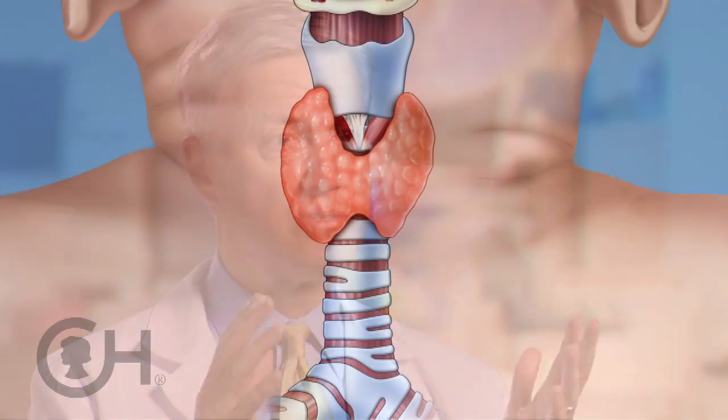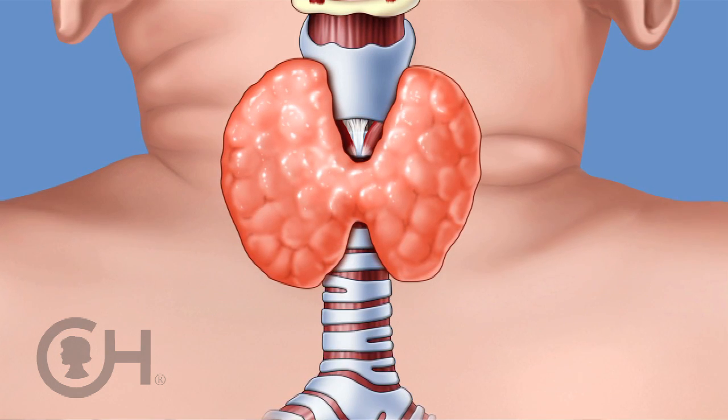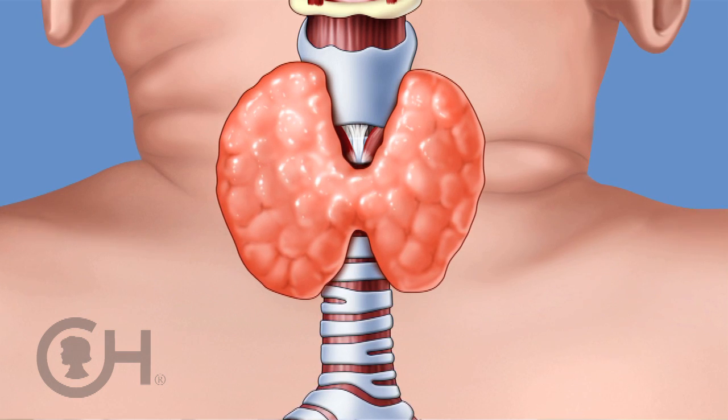There are many different approaches to patients with thyroid disease who need surgery. For instance, there are those patients with Graves' disease, with large goiters, who for whatever reason need an operation, usually because they can't be controlled well medically.